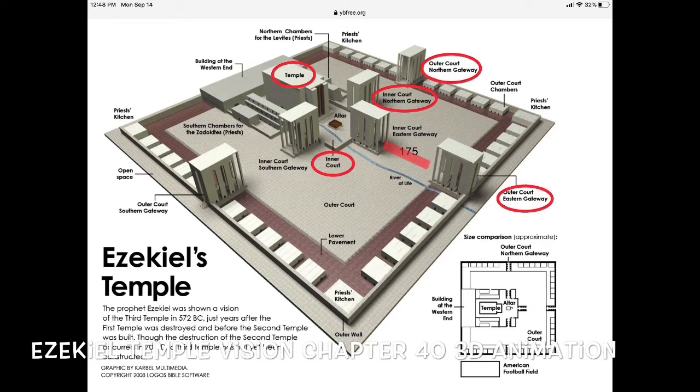There were three guard alcoves on each side — you can see this in more detail on that YouTube video, Ezekiel Temple Visions 3D Animation Chapter 40. Those passage houses were 100 feet high, with palm trees decorated on the sides, identical to the east gate. Seven steps led up to that entryway into the gateway house.